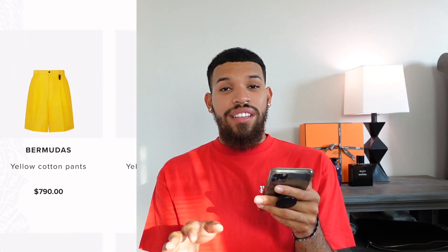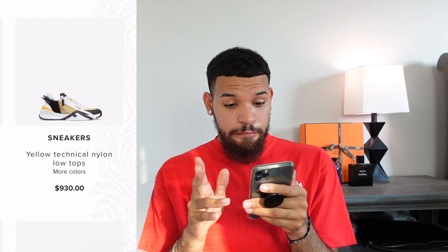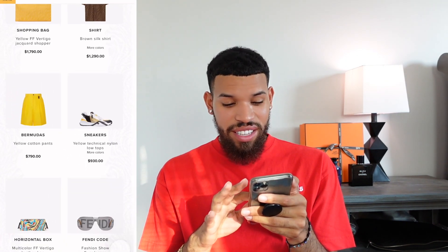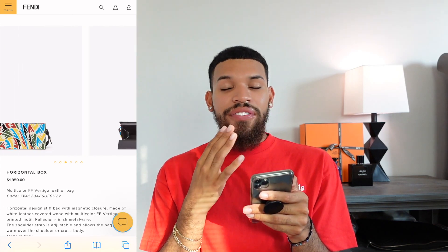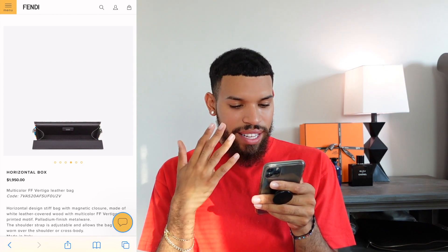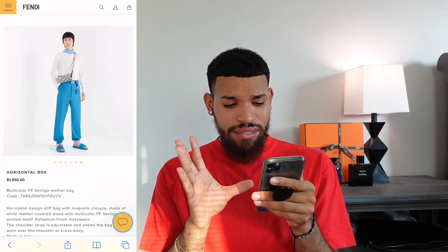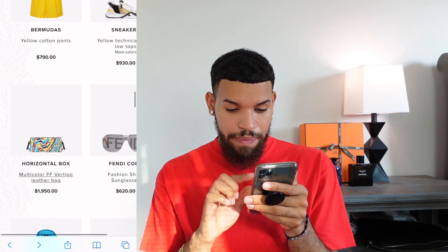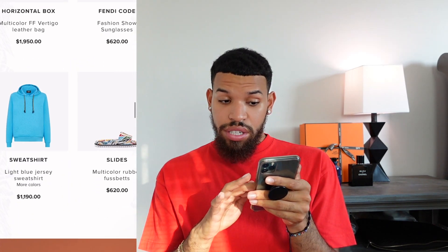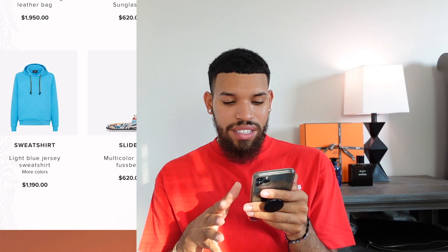These Bermuda shorts for $790 are really plain and basic, so I'm passing. The sneakers — I want to like these but I don't. We have a cute little horizontal box I haven't seen before — it gives me a sunglass holder vibe and I do like it, especially that it's leather. The Fendi sunglasses are great. The sweatshirt — I like it but the color doesn't really work in summer here in New York, though it could work in winter.